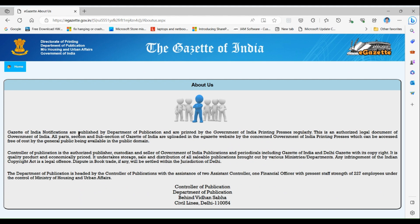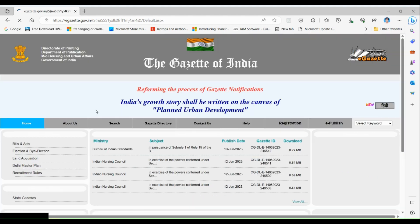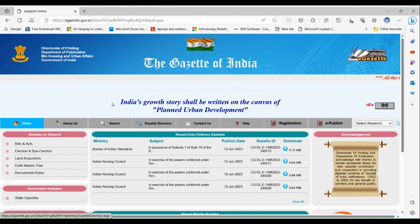In the About section, gazettes are published by the Department of Publication and printed by the Government of India Printing Press. This is an authorized legal document. We will see an example of how to download a gazette, so let's go back to the home option.